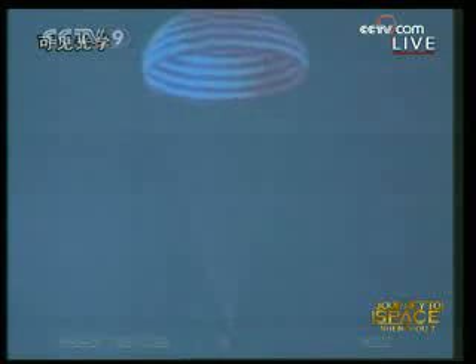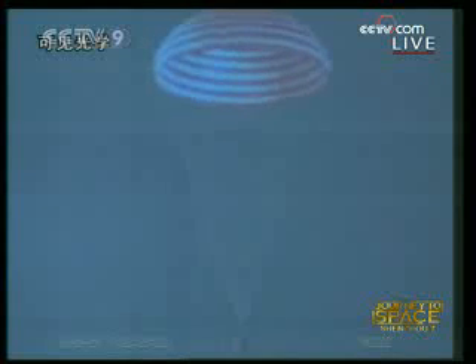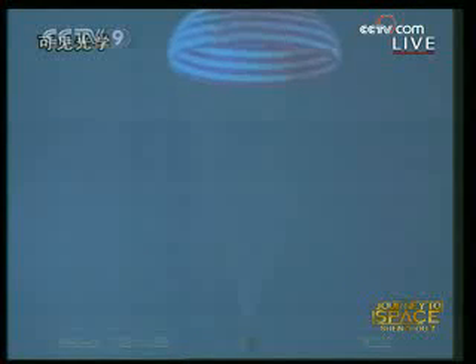Everything is normal. I think this is the main parachute — the deceleration parachute has already been released. The longitude is 111.345 and the latitude is 42.29.